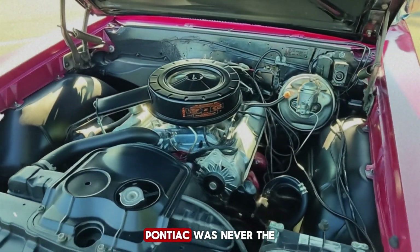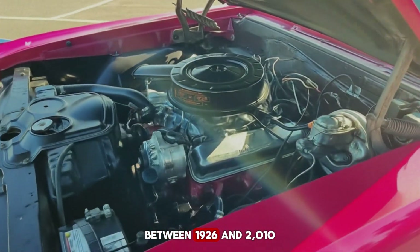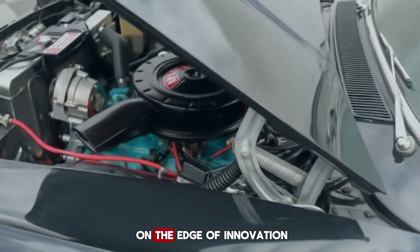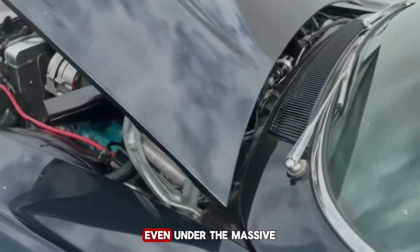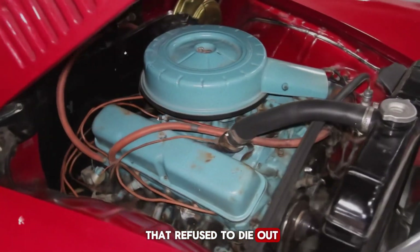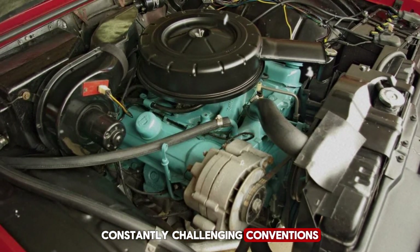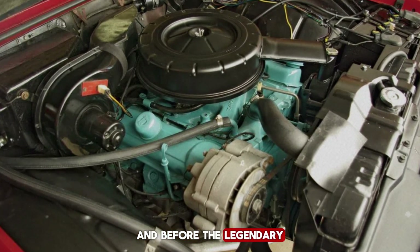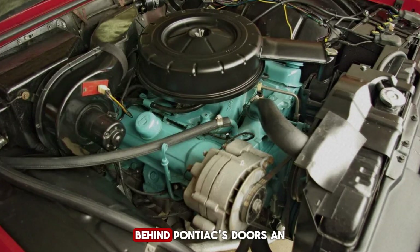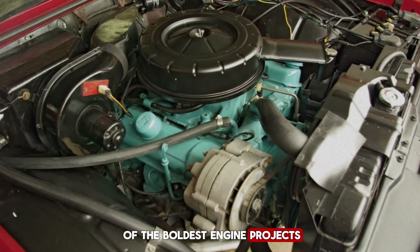From the very beginning, Pontiac was never the kind of company to play it safe. Between 1926 and 2010, they built a reputation for rebellion — the brand that lived on the edge of innovation. Even under the massive umbrella of General Motors, Pontiac carried a spark that refused to die out. They were the ones who injected excitement into the American car scene, constantly challenging conventions. And before the legendary GTO roared into existence, something equally daring was quietly taking shape behind Pontiac's doors — an experimental idea that would become one of the boldest engine projects in the company's history.